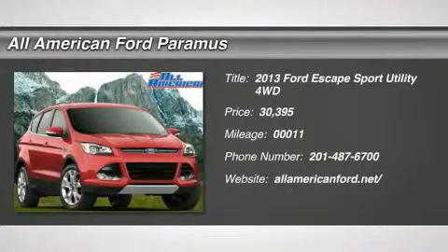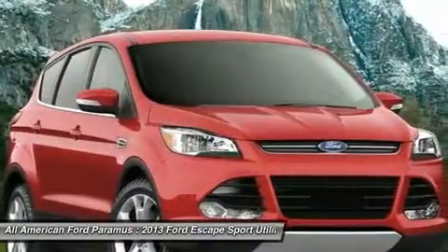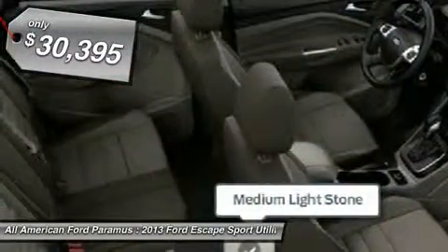The 2013 Escape, gas engines flex, tow, sip, and go with Ford Escape, and is priced below $35,000.